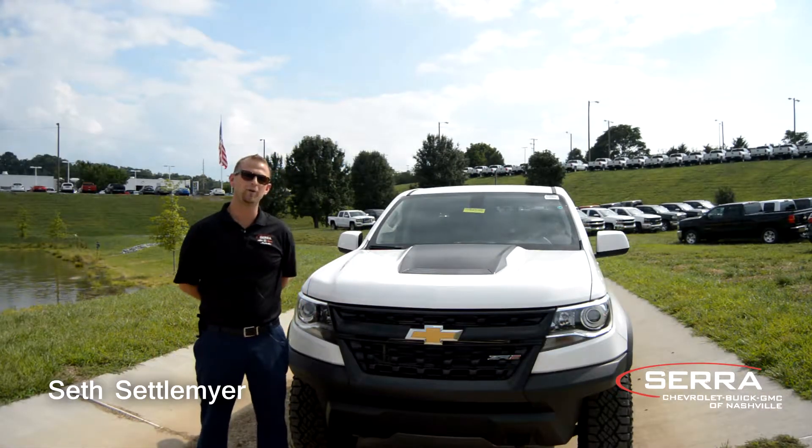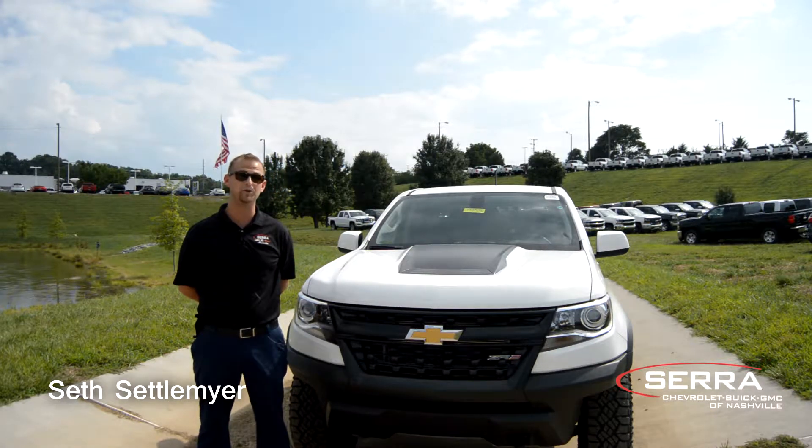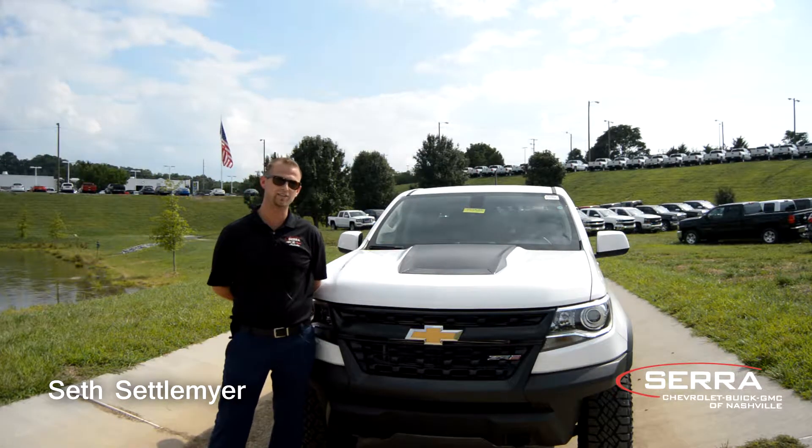Hi everybody, my name is Seth Settelmeyer. I work here at Sara Chevrolet and I just wanted to take a brief second to show you all the new 2017 ZR2 Colorado.